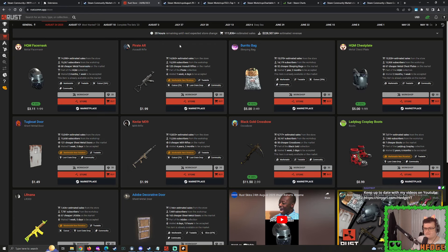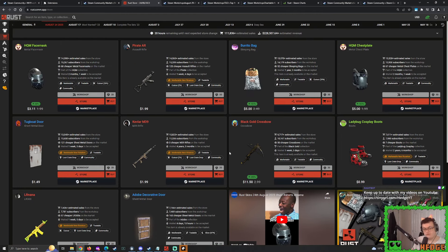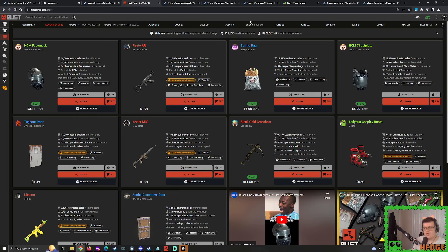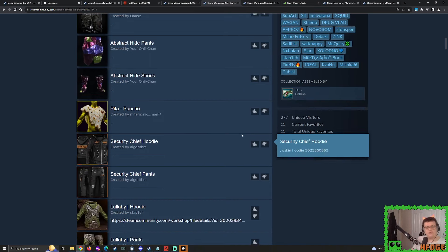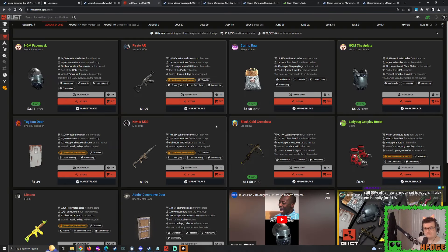Do not forget: tomorrow we do have the Pirate AK-47, Tugboat Door, Kevlar M39, the Ladybug Cosplay Boots, and the LR Nana becoming marketable tomorrow when the new Rust Store appears. With it being the final Rust Store of the month, potentially it could be goofy skins - we shall see. Do take a look at the likes of the recent Rust Workshop skin checks and TGG's top picks - these are the skins that are the best potential candidates for potentially being picked. Do not rule out the possibility that tomorrow's Rust Store is going to be exactly like this Rust Store - some random skins from the past and some newer skins.